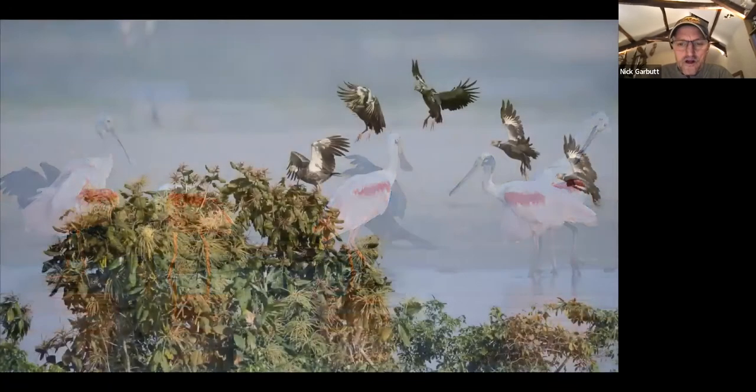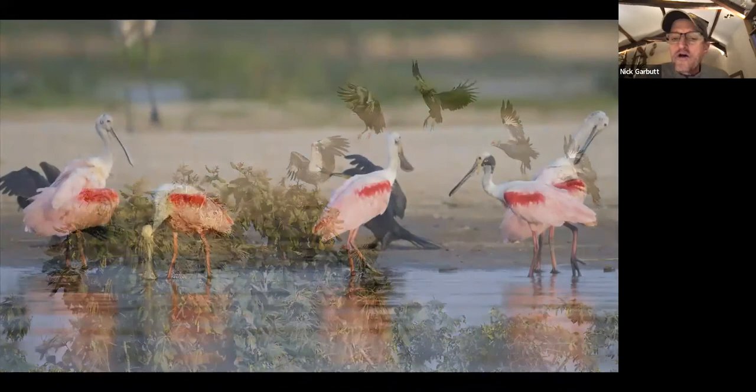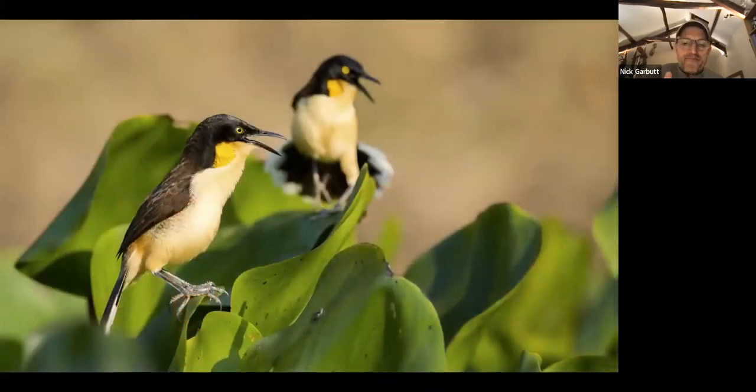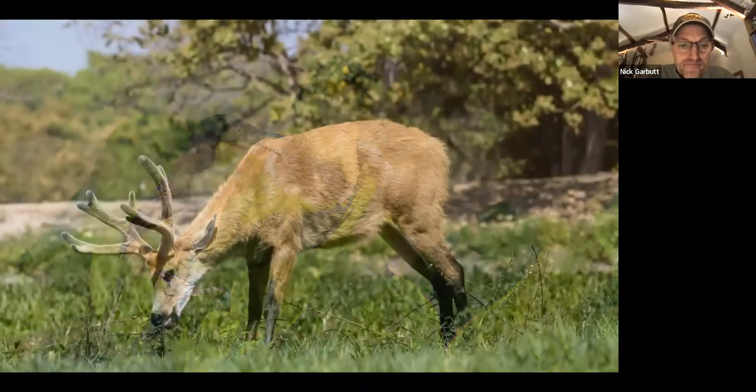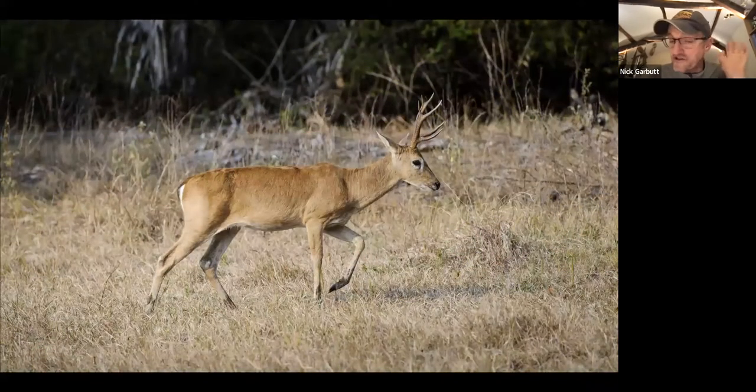Along the Paraguay River there are lots of other waterbirds to see — the southern screamer is one you may have already seen at Porto Jofre but it's again common here. Plenty of roseate spoonbills and all the same sorts of waterbirds you'd have seen along the Cuiabá River. Among the water hyacinths and lagoons you'd come across birds like the noisy black-capped donacobius. One or two deer species are also harder to see in other parts of the Pantanal but more visible here — marsh deer and even rarer pampas deer, plus brocket deer.